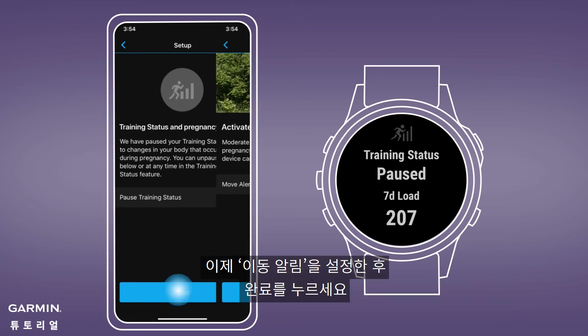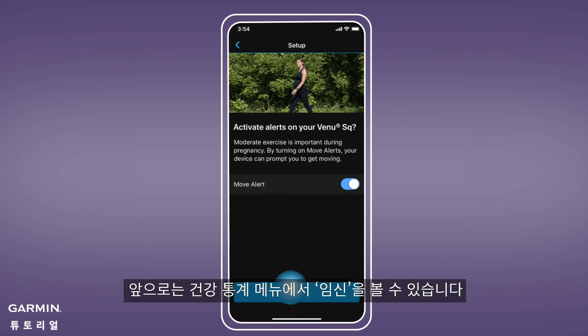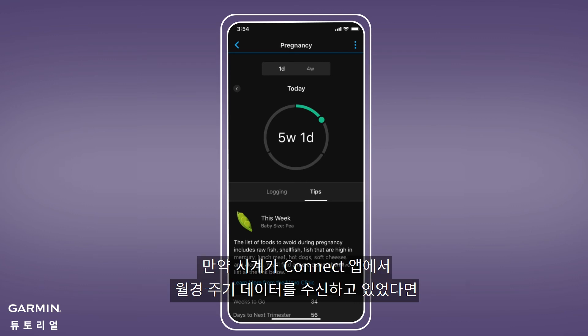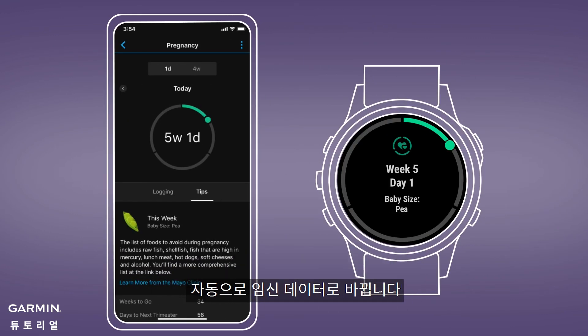Then you can enable or disable move alerts and finish setup. Now, you'll see Pregnancy in your Health Stats menu. If your Garmin watch gets Menstrual Cycle details from the Garmin Connect app, it will automatically switch to show pregnancy details.